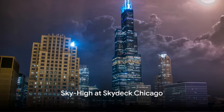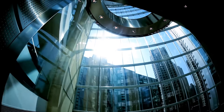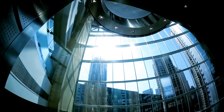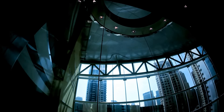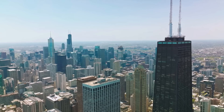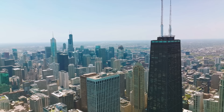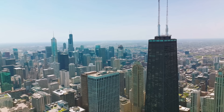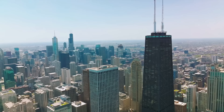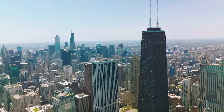Next, we ascend to new heights at Sky Deck Chicago. Imagine stepping into a high-speed elevator and being whisked upward to the 103rd floor of Willis Tower, the second tallest building in the Western Hemisphere. As the doors slide open, your heart might skip a beat as you step out onto the ledge — an all-glass balcony that extends four feet from the sky deck, over 1,300 feet above ground. Looking down, you'll see the bustling city of Chicago beneath your feet, an experience that's not for the faint-hearted, but absolutely thrilling for those with a taste for adventure.